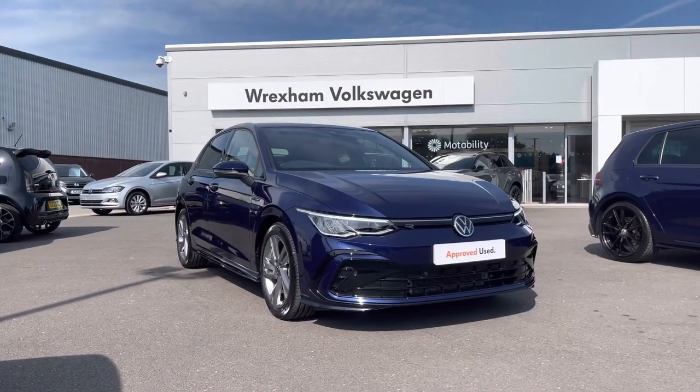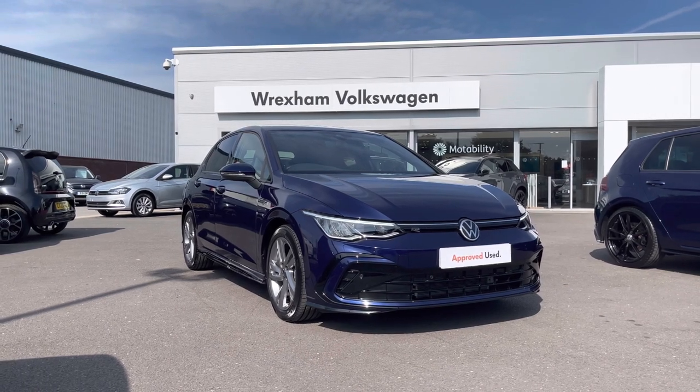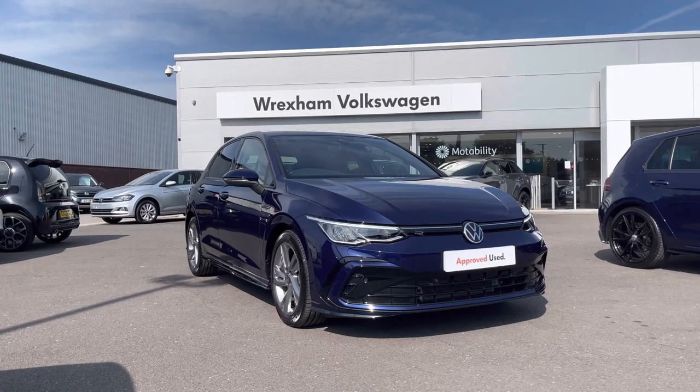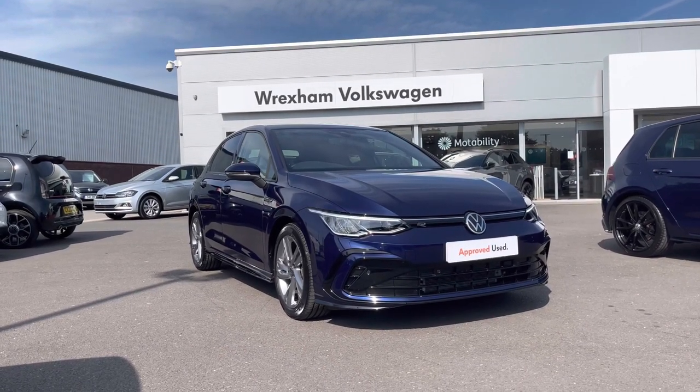Thank you for watching this video on this Volkswagen approved used Golf, which includes a minimum of two years warranty along with flexible finance packages available. For a personalised finance quote or to book a test drive, please contact us now on 01978 340600.